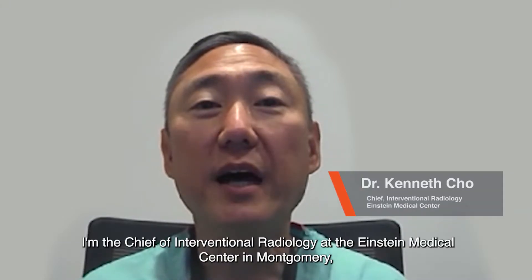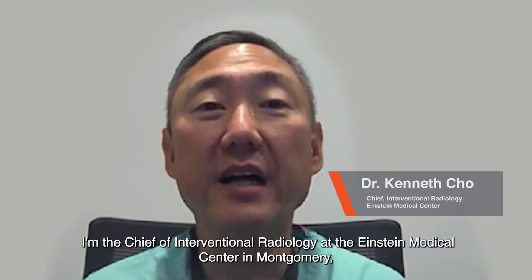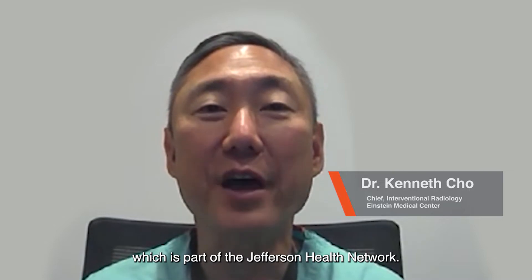My name is Ken Cho. I'm the Chief of Interventional Radiology at the Einstein Medical Center in Montgomery, which is part of the Jefferson Health Network.